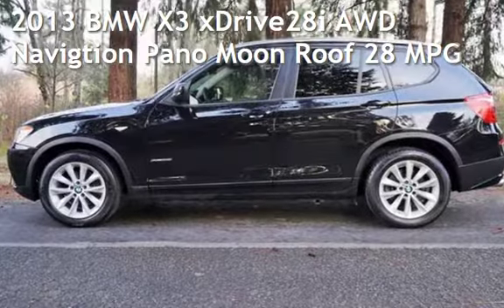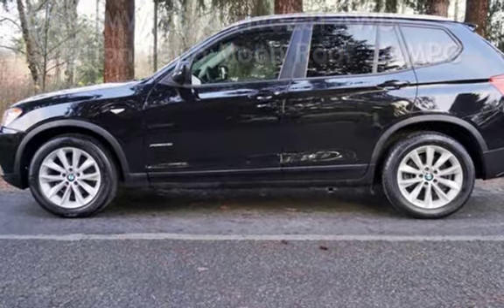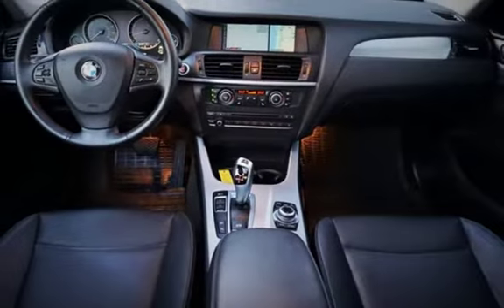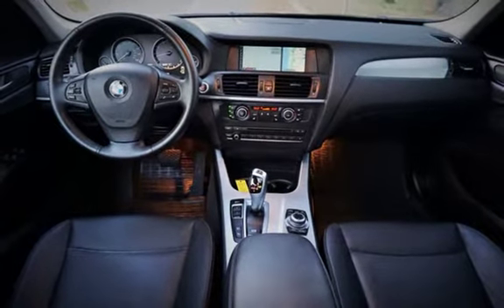Check out this pre-owned 2013 BMW X3 X-Drive 28i all-wheel drive. This four-door SUV has a four-cylinder, 2.0-liter i4 engine, with all-wheel drive, and an automatic transmission.